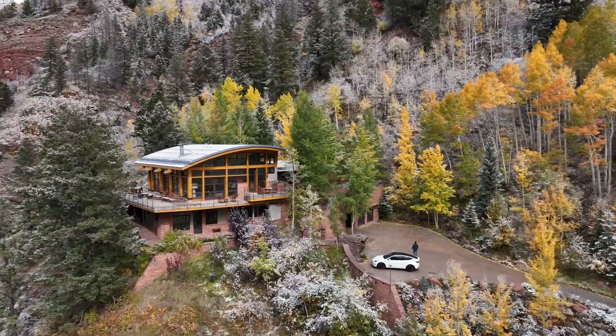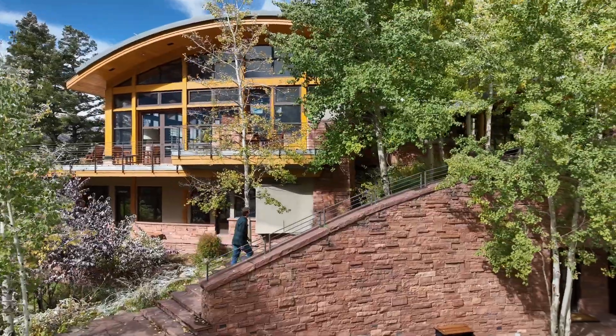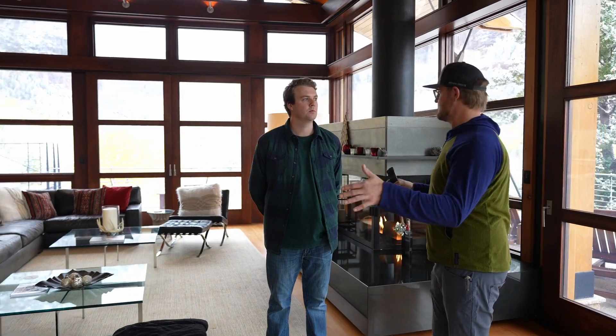Hello everyone, I'm Jack Mooney with Wander and today we are at our new property Telluride Falls, doing our project manager visit before our home setup. Today we're going to give you guys a little bit of insight into our process of what we do to get a property ready, specifically for our project manager visit before the home setup.